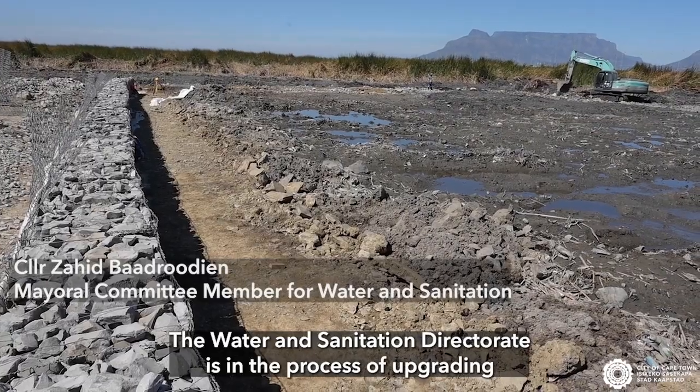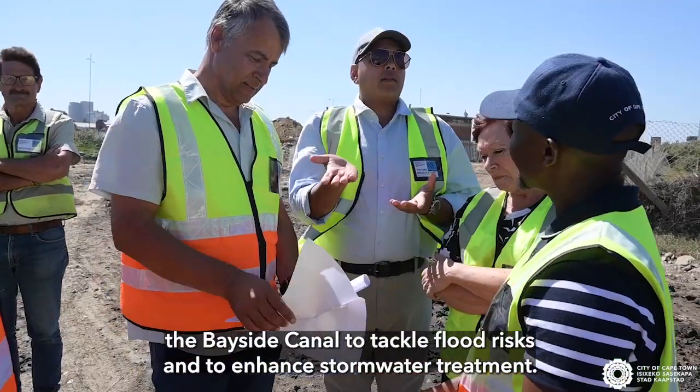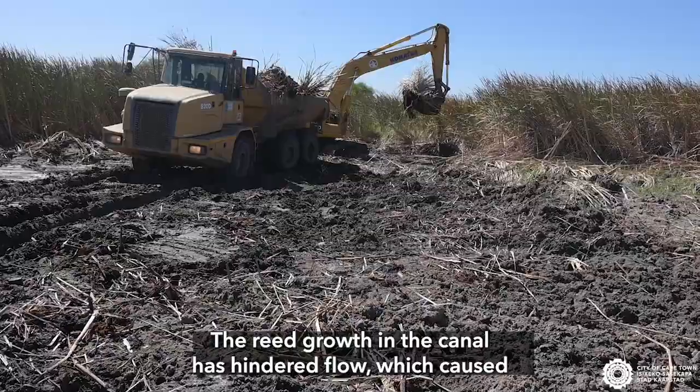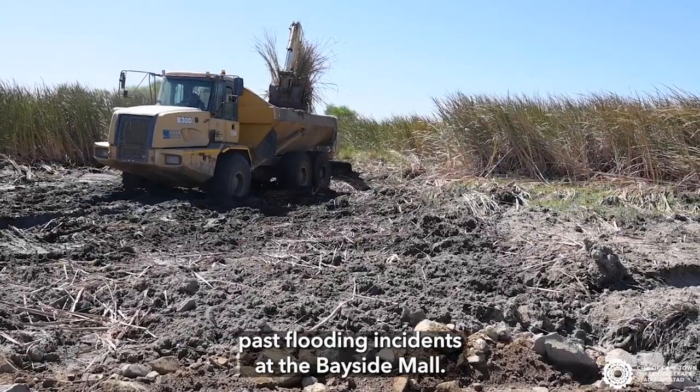The Water and Sanitation Directorate is in the process of upgrading the Bayside Canal to tackle flood risks and to enhance stormwater treatment. The reed growth in the canal has hindered flow, which caused past flooding incidents at the Bayside Mall.